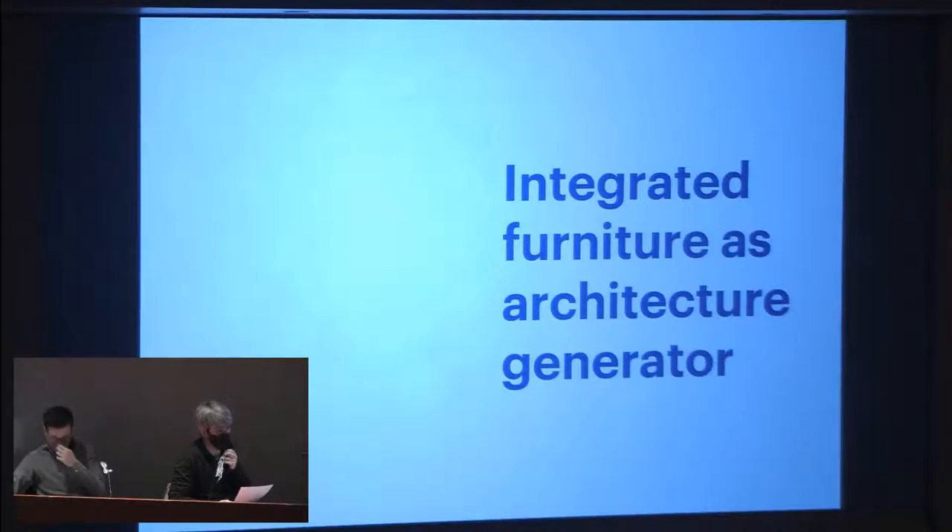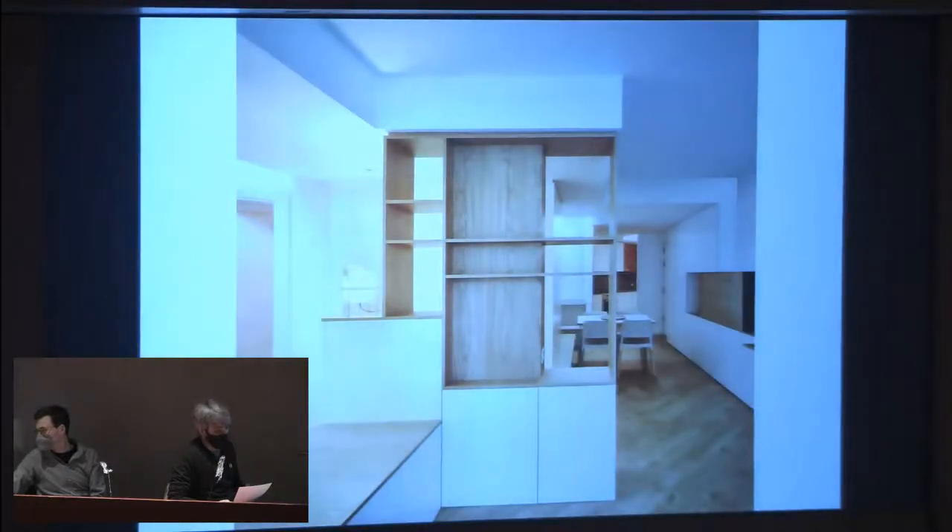Integrated furniture as architecture — as the architecture generator — is the most valuable tool in interior architecture. Because the container is given and usually conventional, the question is how to generate a new understanding of space. Giving depth and use to walls is one of our approaches. In the Almogavar project, the wooden structure in the middle was the rainwater pipe, so we used the shelf to integrate it, giving some complexity to the relation between pieces — an opportunity we took.